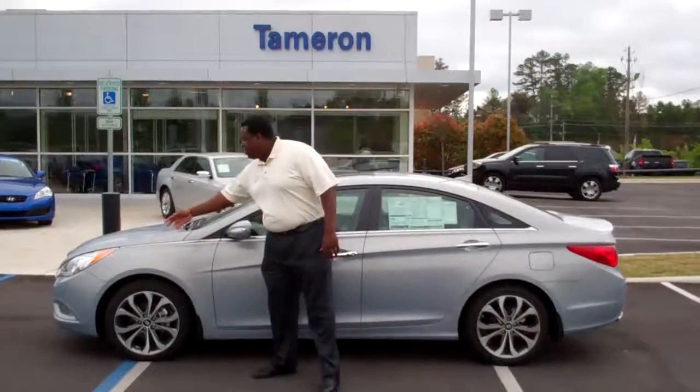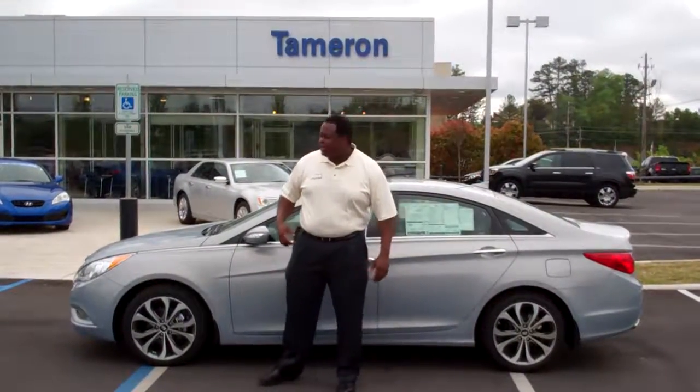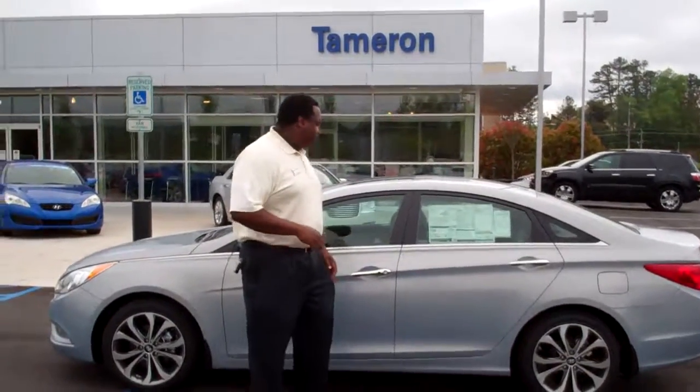This vehicle has a very beautiful fluidic sculpture design with wrap-around headlights. Let me show you a couple things on the interior.